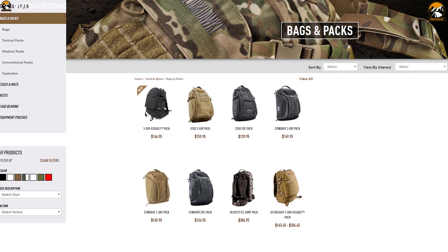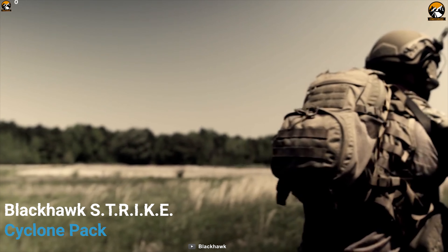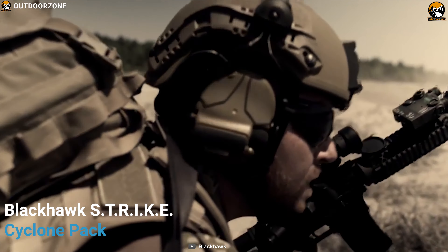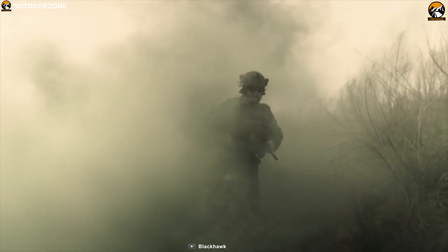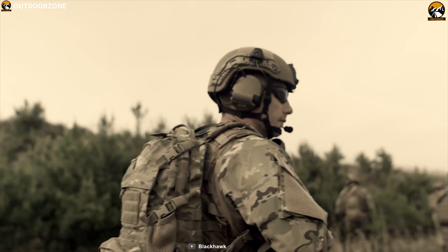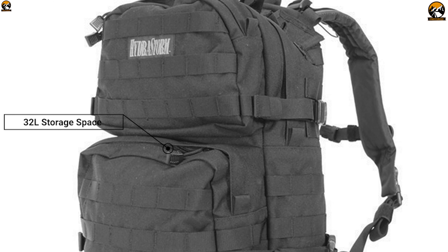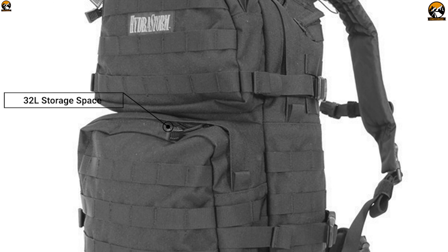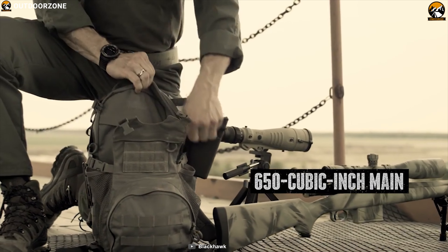Blackhawk specializes in making great quality tactical backpacks for outdoor enthusiasts. Carry all of your tactical gear in one go with the Blackhawk Strike Cyclone Pack, a compact size tactical backpack that lets you conveniently carry all of your belongings in any tactical situation. This backpack offers a massive 32-liter storage space and features multiple storage compartments and pockets to keep everything organized.